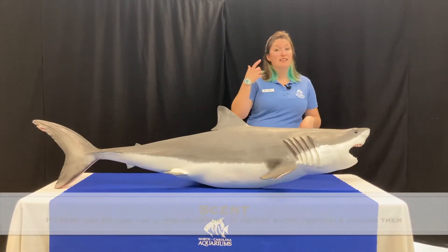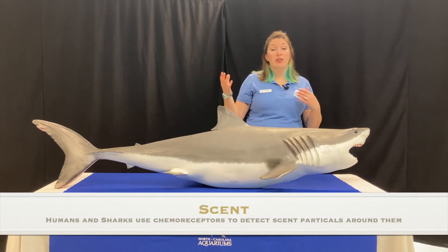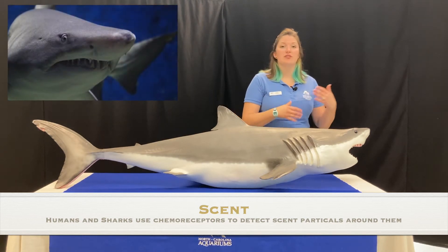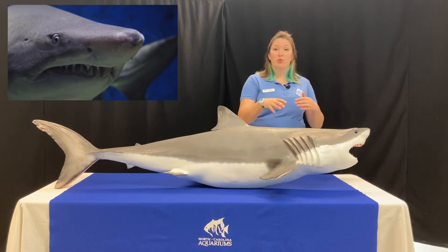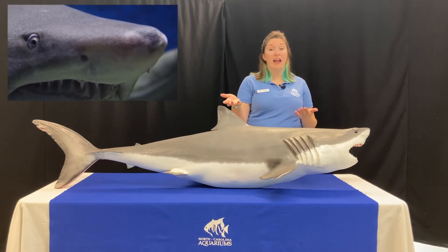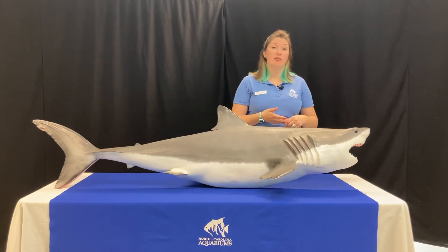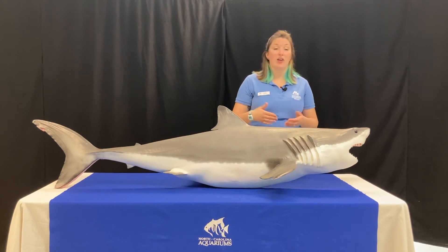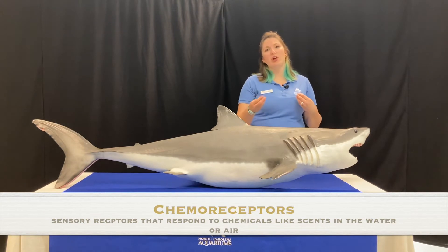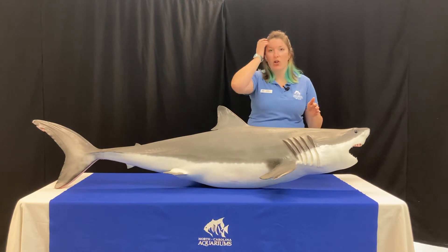Now let's talk about our nose — a sense we use every day to tell about the world around us, like what's for dessert or that the lawn just got mowed. Sharks also use their sense of smell. They can smell things in the water that let them know a prey item might be near or that there's food to scavenge. They use chemoreceptors in their nostrils to pick up scent particles in the water, and they can smell about a third of a mile away.